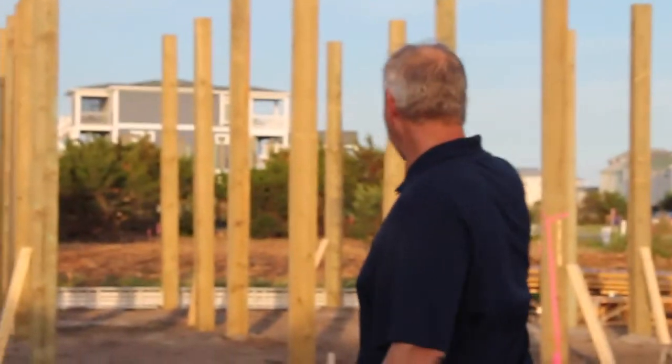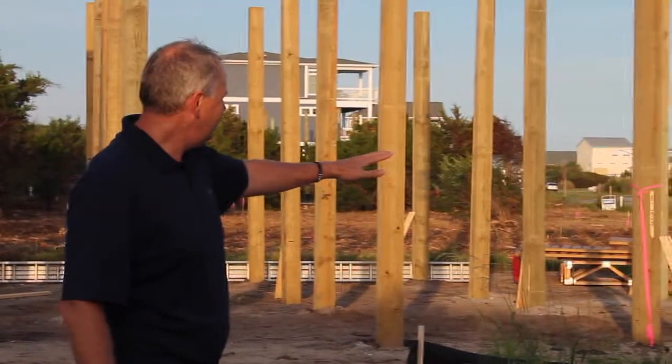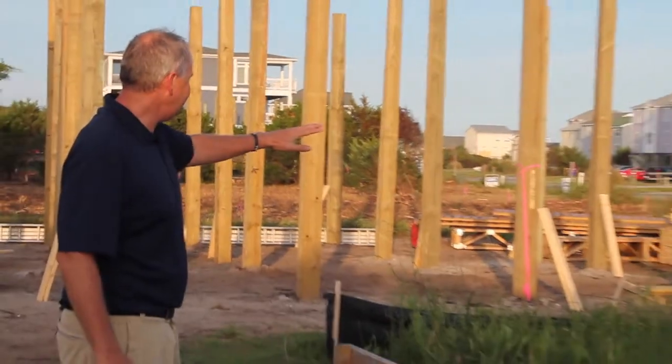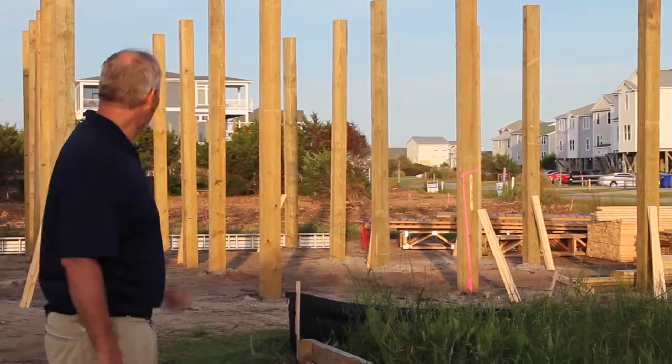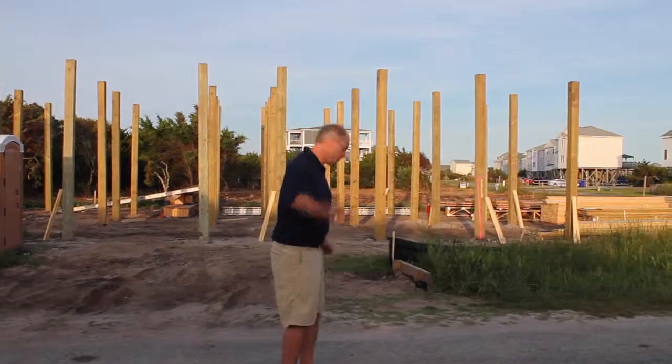Kaelin! This is the spot. Look at it. It's already got the piers. I think with the 2x4s and the sheen, I think I've got the materials that I need to build us our next house. Let's get started. Come on.